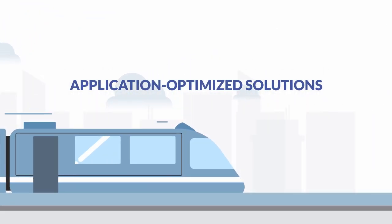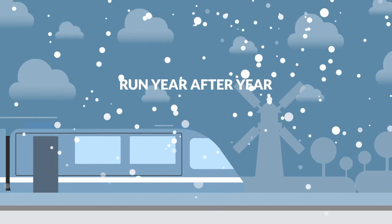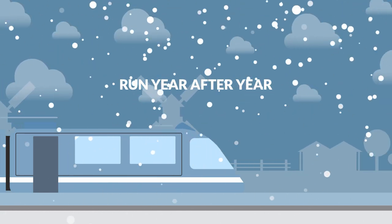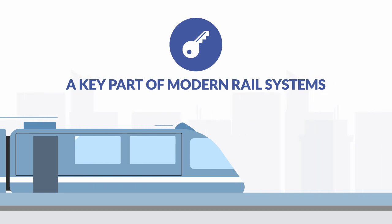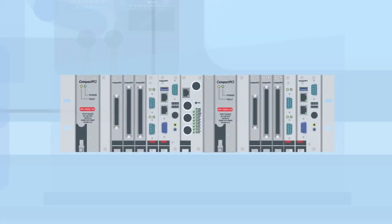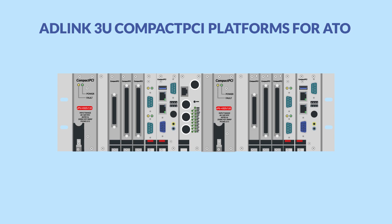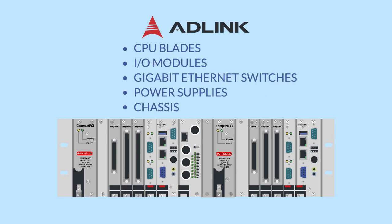ADLink offers an extensive portfolio of application-optimized solutions built to take the constant strain of rail operation and deliver flawless results around the clock, year after year. A key part of modern rail systems is the automatic train operation system. ADLink provides a variety of 3U compact PCI platforms for ATO applications, covering a wide selection of ADLink CPU blades, I/O modules, Gigabit Ethernet switches, power supplies, chassis, and more.